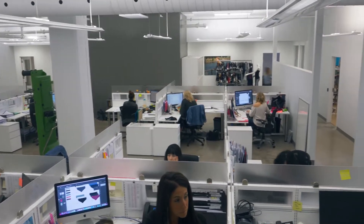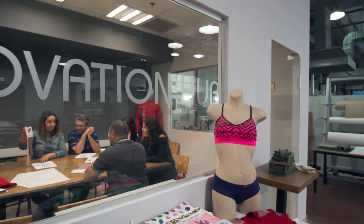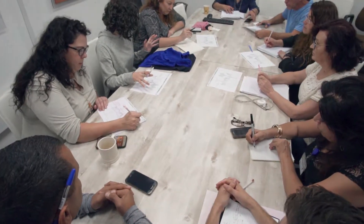At Tefron, the way we get the product from the beginning stage to the end stage is that we start with a meeting with all the experts. We talk about the performance requirements and the fashion requirements of the garment, make sure they're executable, and determine which technology, which machinery, and which dyeing we're going to use.